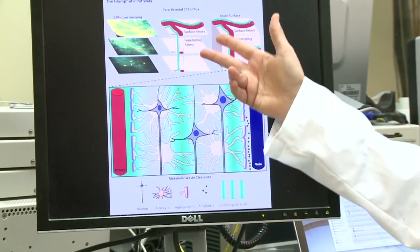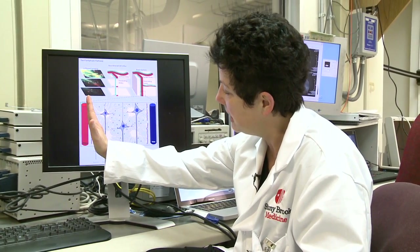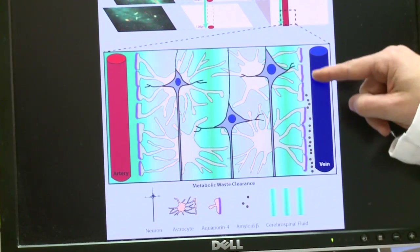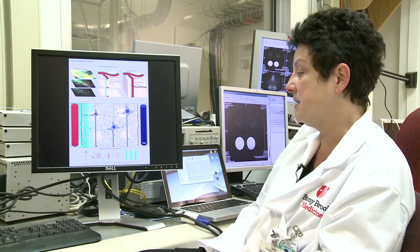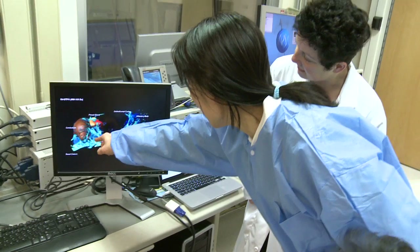So this is the principle: you have this big inflow along the big artery, and then you have this movement across the parenchyma, and you have the removal of waste products along the paravenous areas. This is in short what the glymphatic pathway is, at a very high level.